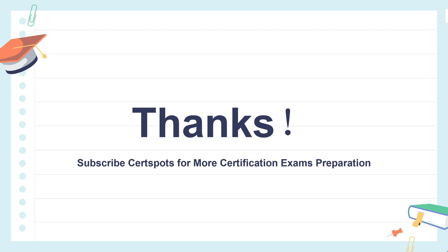If you have any questions about the API 510 exam, please leave a message in the comment area or contact us directly. Thank you everyone for watching. See you next time. Bye.